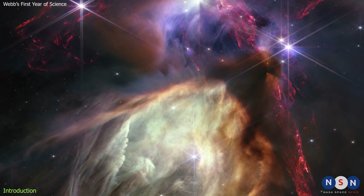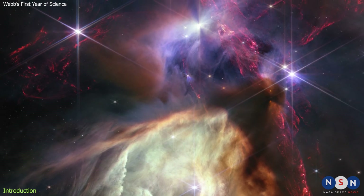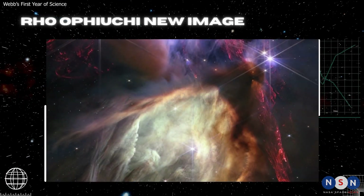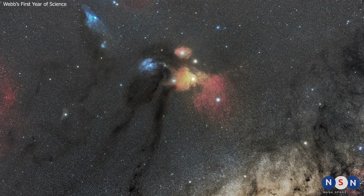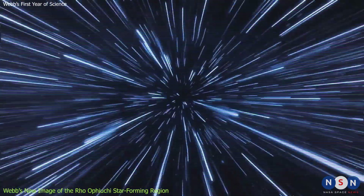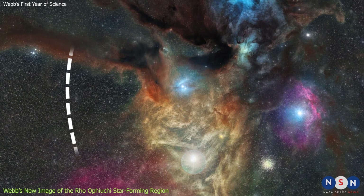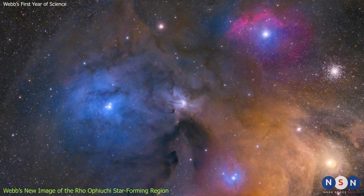To start with, we will talk about a new image from Webb that shows a small star-forming region in the Rho Ophiuchi Cloud Complex, a nearby nursery of stars and planets. The Rho Ophiuchi Cloud Complex is one of the closest star-forming regions to Earth, located about 400 light-years away in the constellation Ophiuchus. It is a vast cloud of gas and dust that spans more than 100 light-years across and contains hundreds of young stars and protostars.